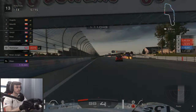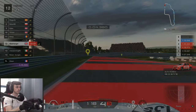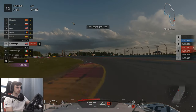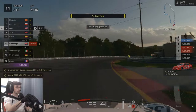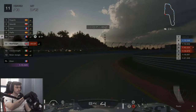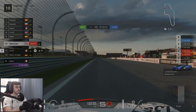Coming up to the chicane, it seems that someone in front had a moment, binned it, and decided that was the end of their race — giving us another position. As we're finishing lap seven, Pierre comes in for his pit stop and we end up jumping him, moving us up to 10th place.